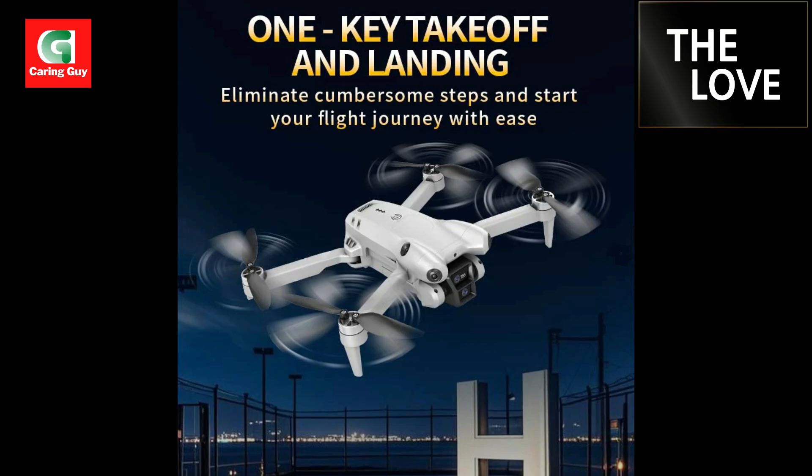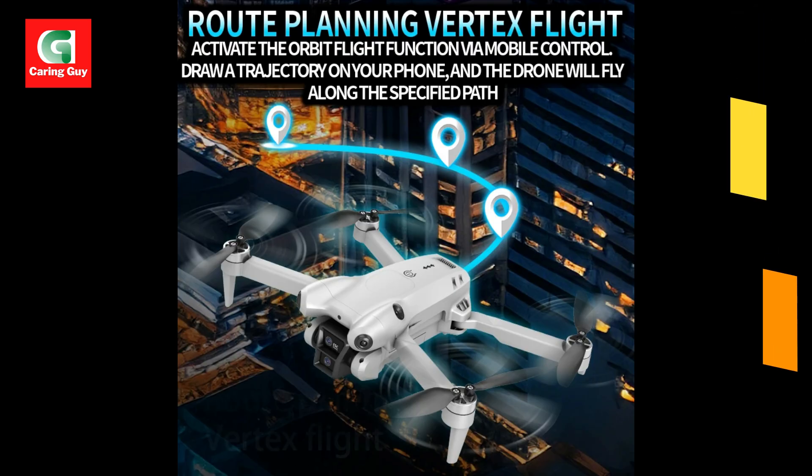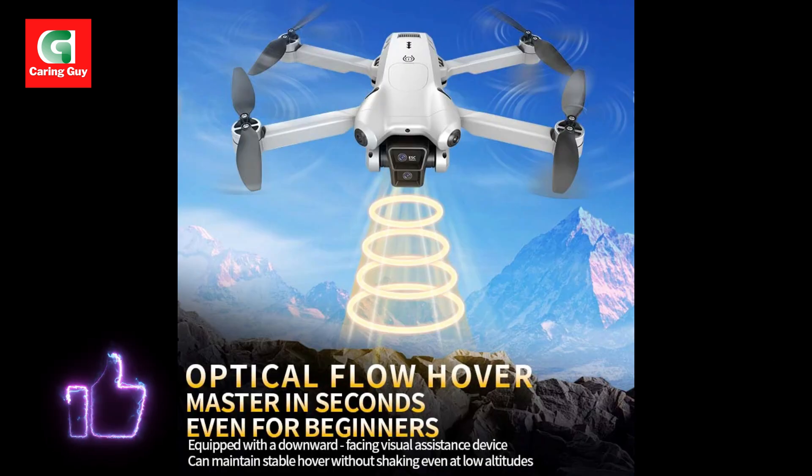Fly with supreme peace of mind thanks to the Xiaomi S101's cutting-edge laser obstacle avoidance system. This intelligent feature actively detects obstacles in all directions, significantly reducing the risk of collisions and making the flight experience safer and more enjoyable for pilots of all skill levels.